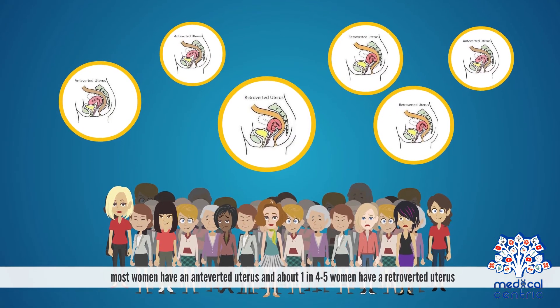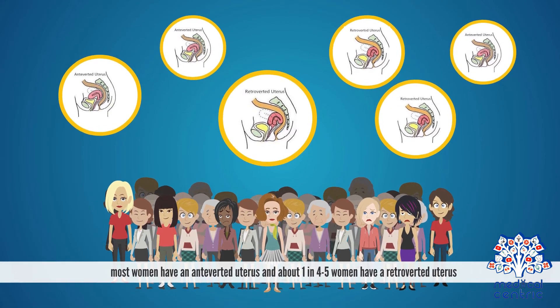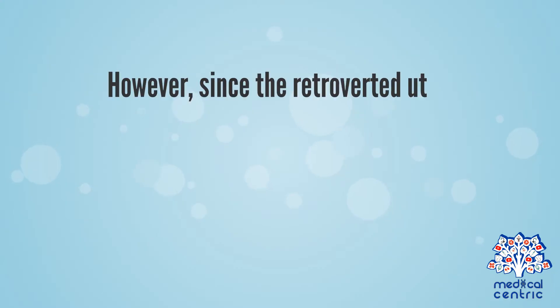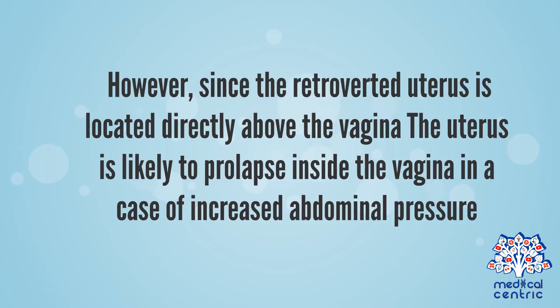most women have an anteverted uterus, and about 1 in 4 to 5 women have a retroverted uterus. However, since the retroverted uterus is located directly above the vagina, the uterus is likely to prolapse inside the vagina in a case of increased abdominal pressure.